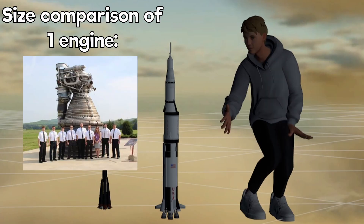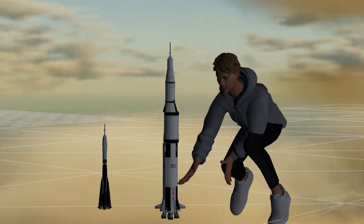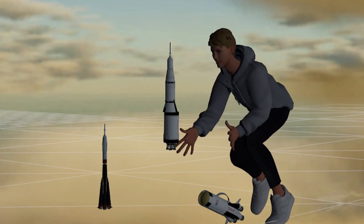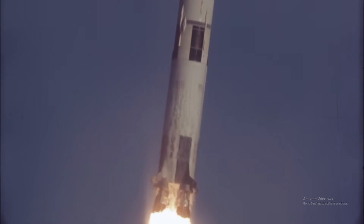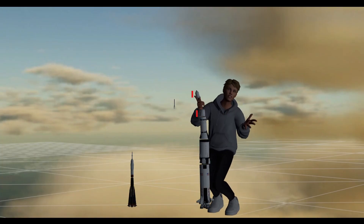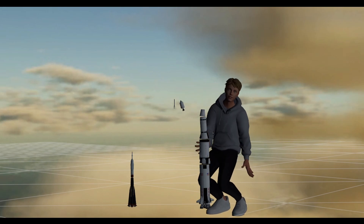Obviously this isn't to scale. The five massive engines at the bottom power what's called the first stage. Once it runs out of fuel, it detaches from the rest of the rocket and lets the second stage continue on, and so on. This is because rockets are actually mostly fuel, which means all of this space is used for fuel, while this is all that's left for cargo and people. Getting to the moon takes a lot of energy.